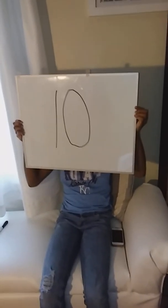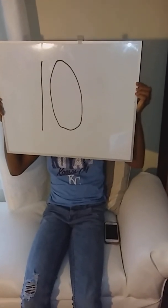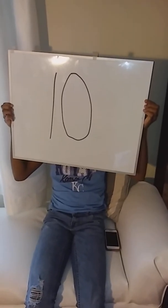She is giving this outfit a 10! All right, let's go to the next outfit.